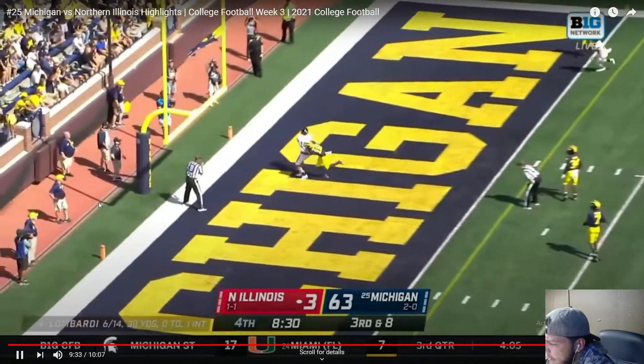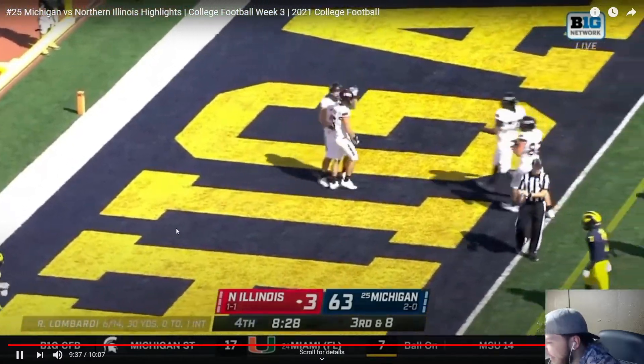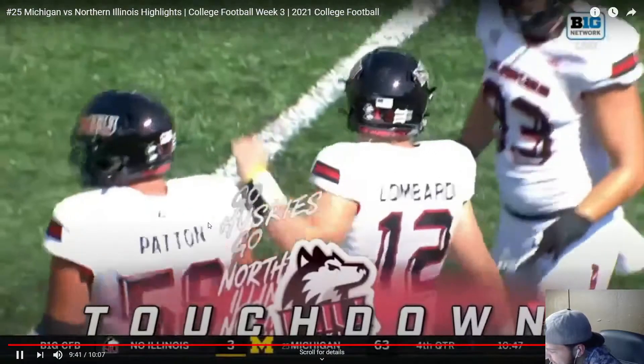They do drive on the field — on third and eight, Lombardi does give his little laugh as Northern Illinois scored the touchdown. Makes it 63 to 10. But we stomp.